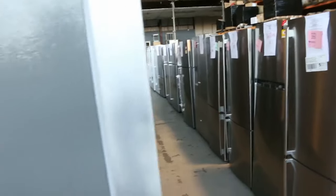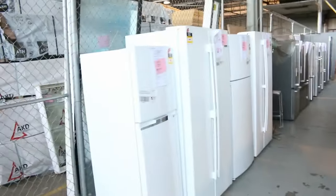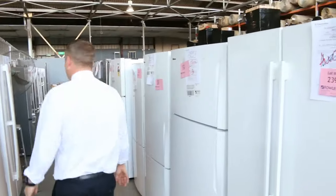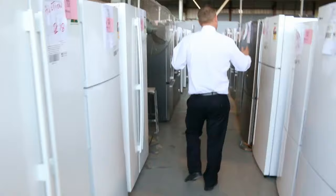Electrolux, Kelvinator, Westinghouse — factory warranty on all of these. You're looking between 3 months and 12 months factory warranty on all of these, and it's an in-home warranty.